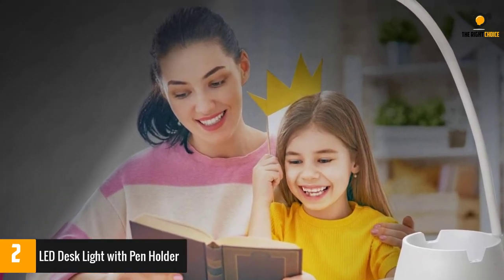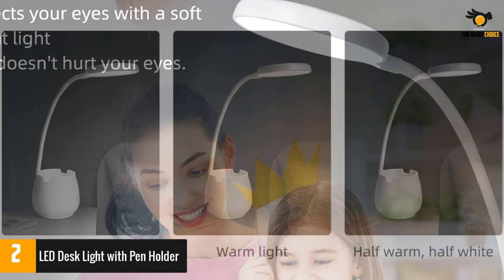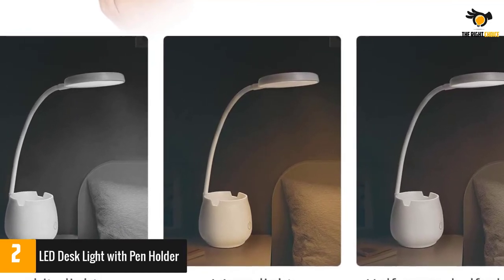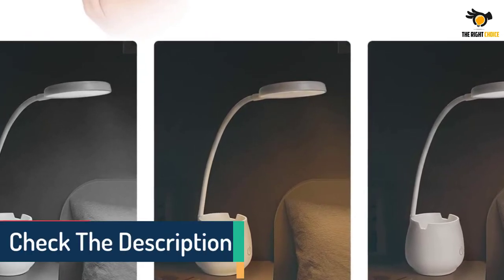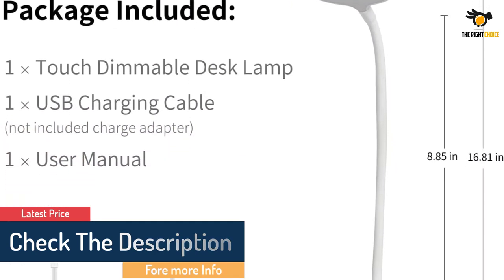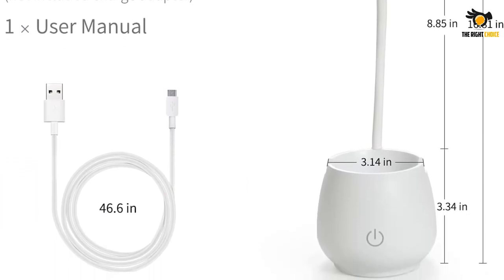The lamp has a touch control on/off button, a long press option to adjust brightness, and a short press option to adjust color temperatures. It also features a phone holder, keeping it upright for Zoom calls and watching videos. The built-in battery can provide daily lighting, serve as a home emergency backup power source, and the pen holder design keeps your desktop tidy and saves desktop space.